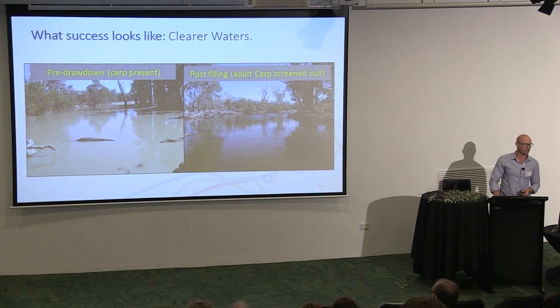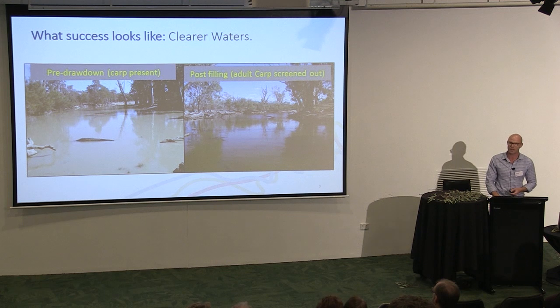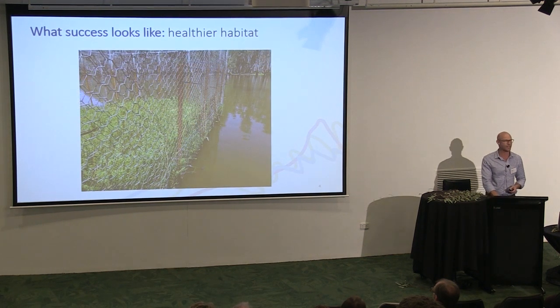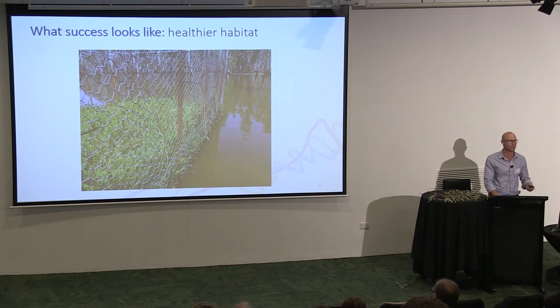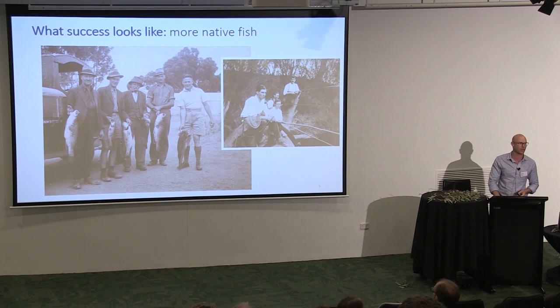The answer, as we saw early on from some great work led by Ian Ellis and others, is because the benefits are likely to be significant. We have so many great case studies showing that when you do control carp, through whatever means, you can see really nice outcomes in terms of changes to water quality and changes to habitat. This is some research down in Mildura — an exclusion fence where carp can't get in on one side, they can on the other. You can see a dramatic change in the aquatic vegetation. We know that healthy habitats lead to healthy ecosystems and healthy fisheries.